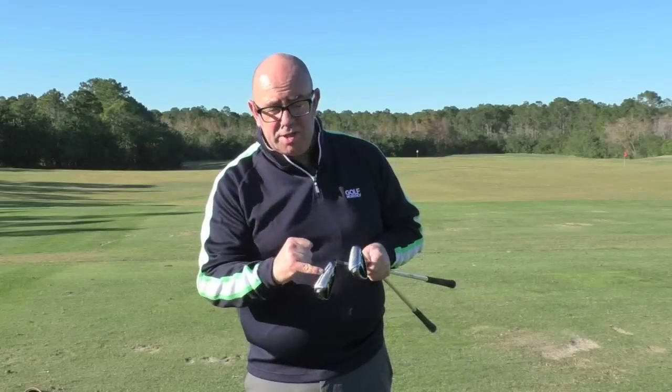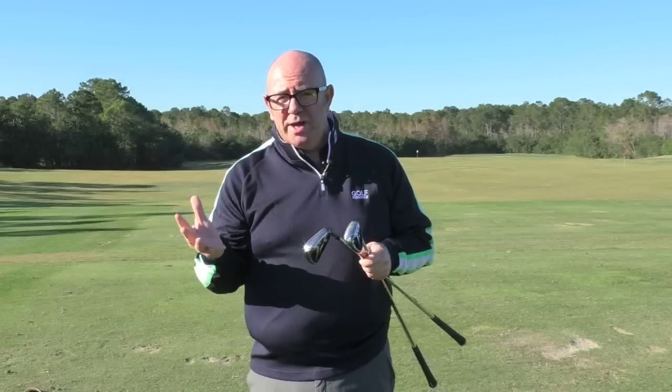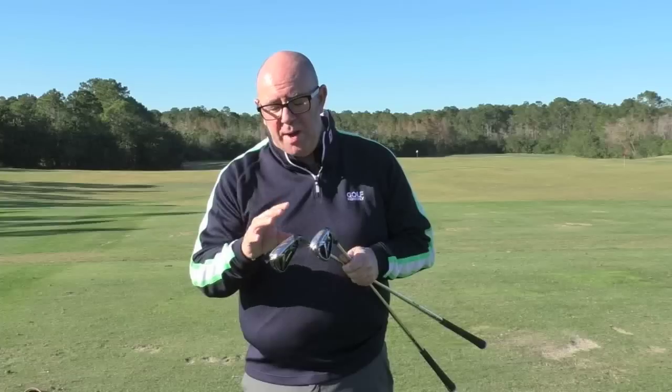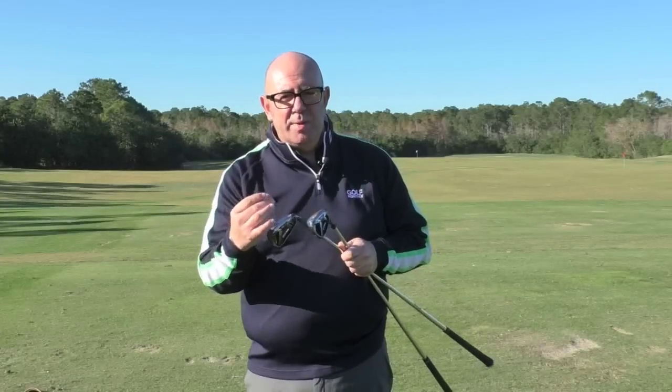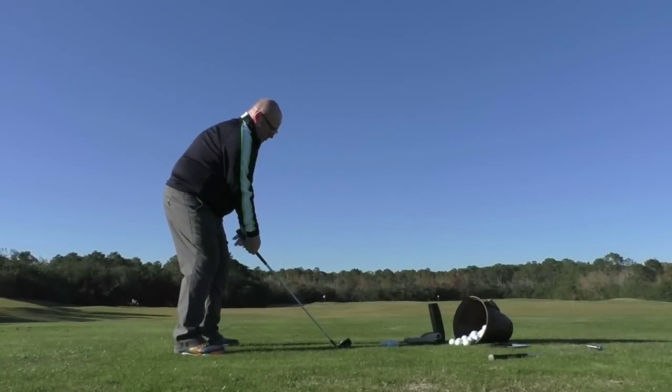You'll certainly notice the speed pocket — that's in the irons from 4 through to 7. That was introduced with the Rocket Balls irons back in 2012, and I think that's been a really successful bit of technology. You've seen a lot of brands adopt some sort of face slot which really helps aid forgiveness.